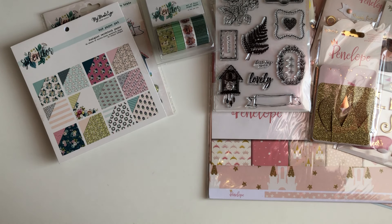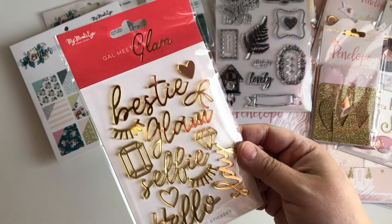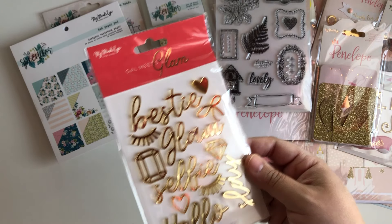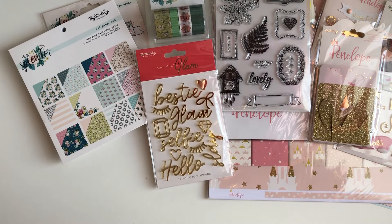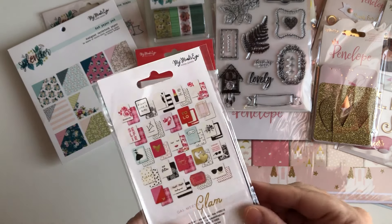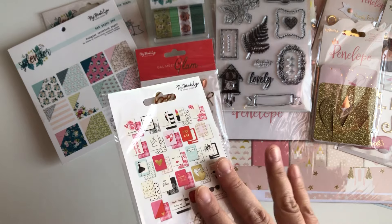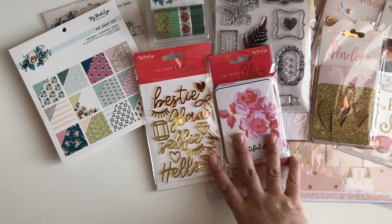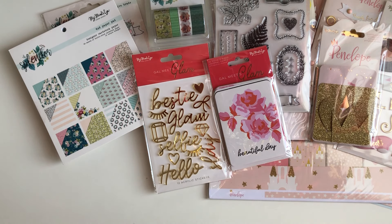From the Gal Meets Glam collection — I always get confused on the name — I was missing the little acrylic stickers, so I got my hands on those. And then I was also missing the journaling cards, so now I have the full kit for the Gal Meets Glam collection.